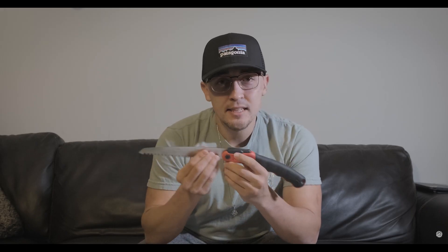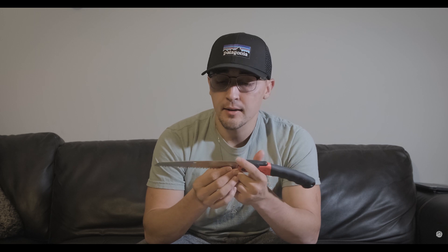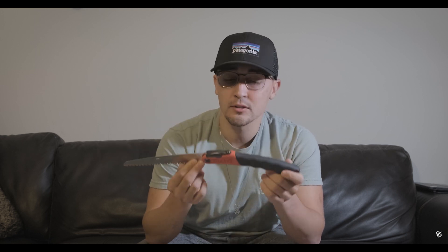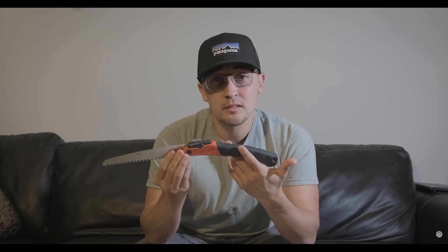I used to always have to have a hatchet, or just hope that a backpacker the night before had left me some wood. But now I can cut wood and have a fire going within an hour. This is a great grab for under $40 — a $38 grab at REI.